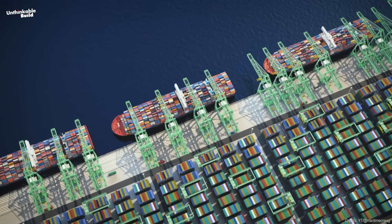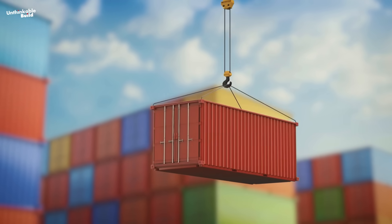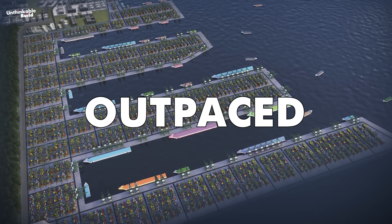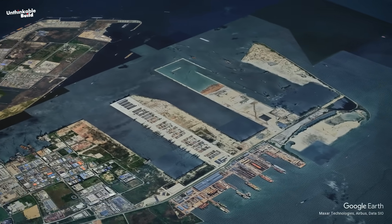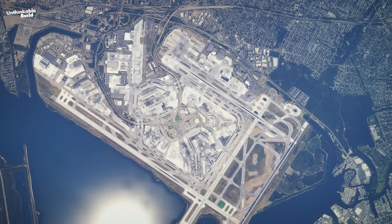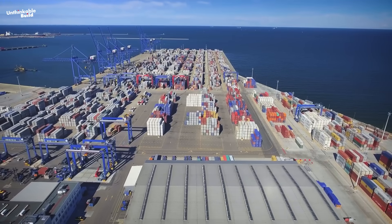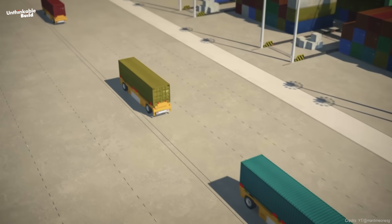At full capacity, Tuas Megaport will handle 65 million TEUs — that's 20-foot equivalent units, the standard size of a shipping container. For reference, the port of Shanghai, currently the world's busiest, moves around 47 million TEUs annually. That means Tuas could outpace even China's largest port. The entire complex will cover over 1,300 hectares, roughly the size of Los Angeles International Airport, and over 2.5 times larger than New York's JFK. And it's already working — even though only one phase is complete, Tuas has processed 10 million containers since 2022, more than many fully built ports in other countries.